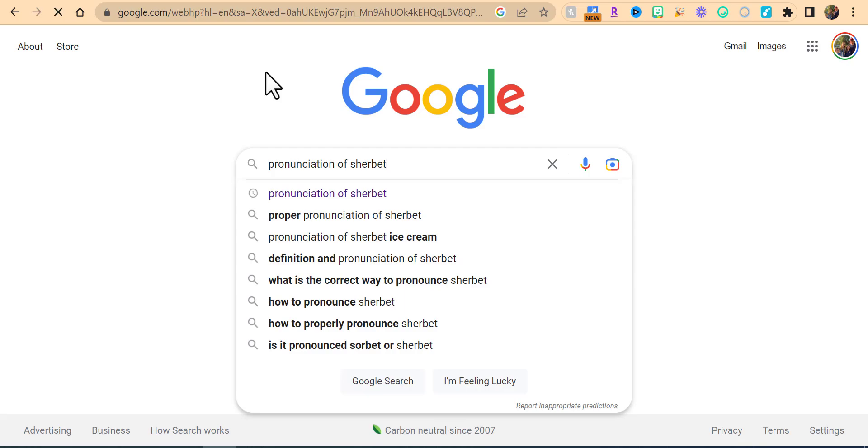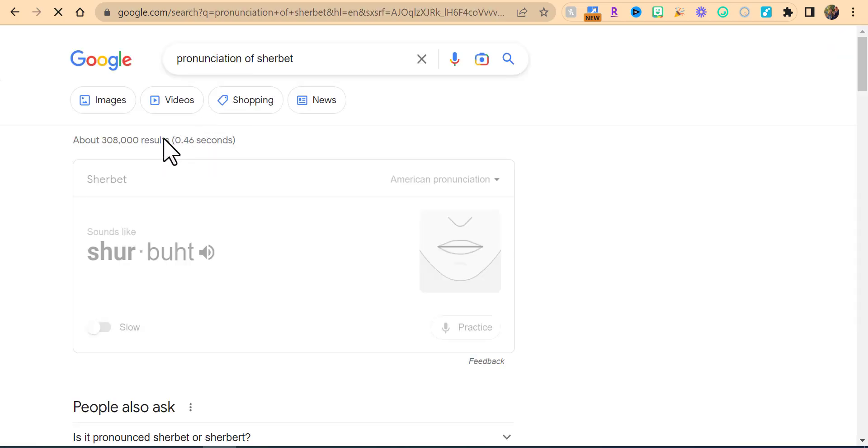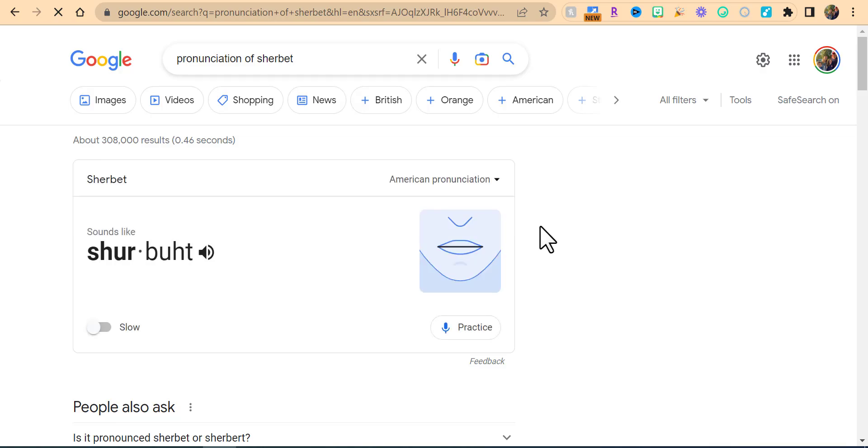I'm going to put in 'sure.' We'll head down there and you'll see right in here what it sounds like, as well as right in here you're going to see there's both an American pronunciation and a British pronunciation.